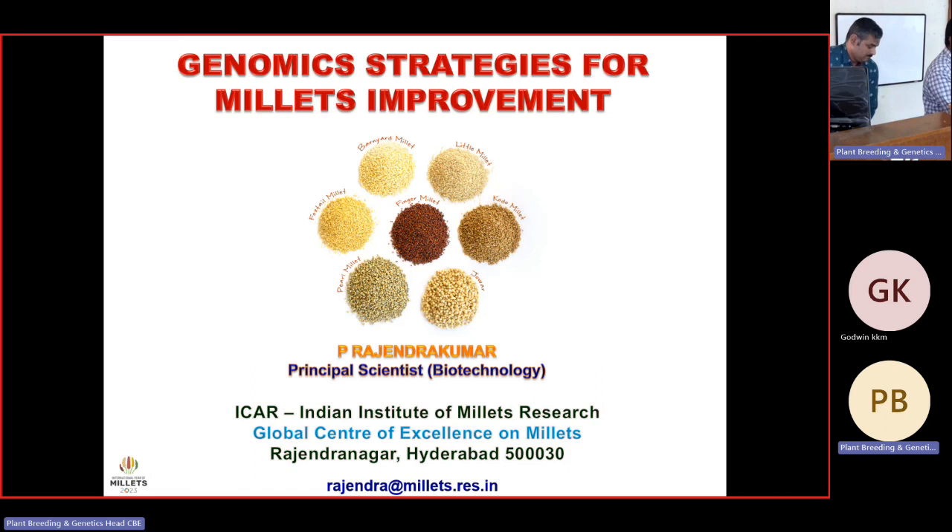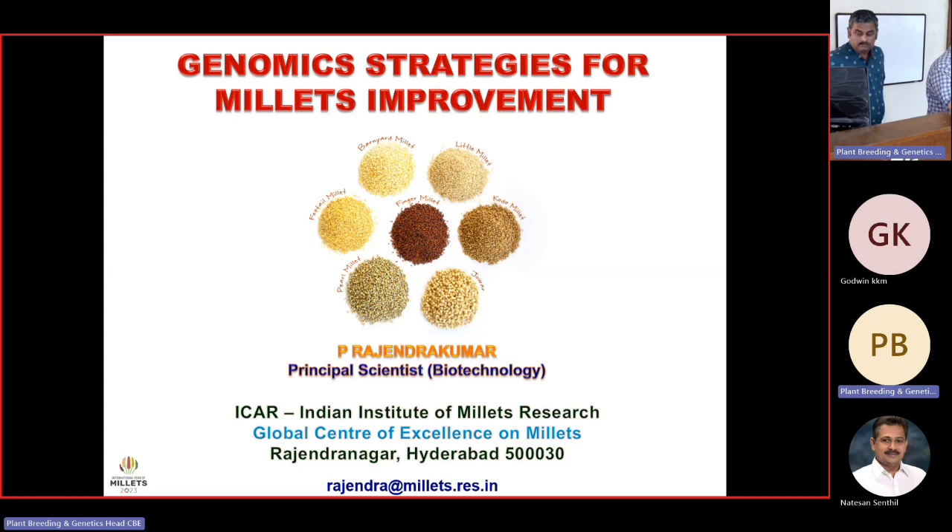Good morning all. Now we are going to start a presentation. The presenter is Dr. P. Rajendra Kumar, Principal Scientist, IAF NIMR Hyderabad. To introduce him, he is a very eminent scientist, well known scientist in Millet Research.